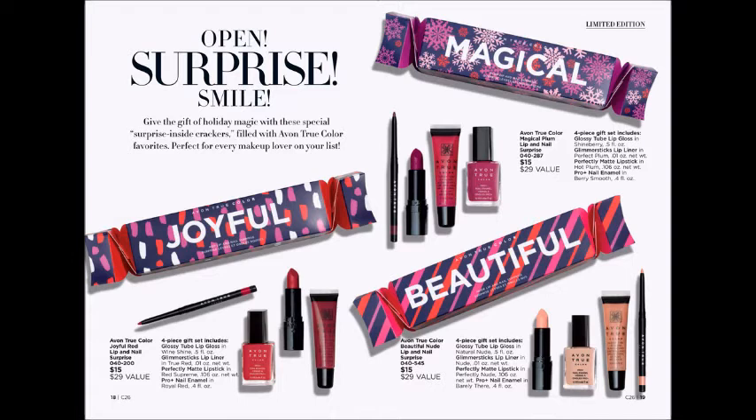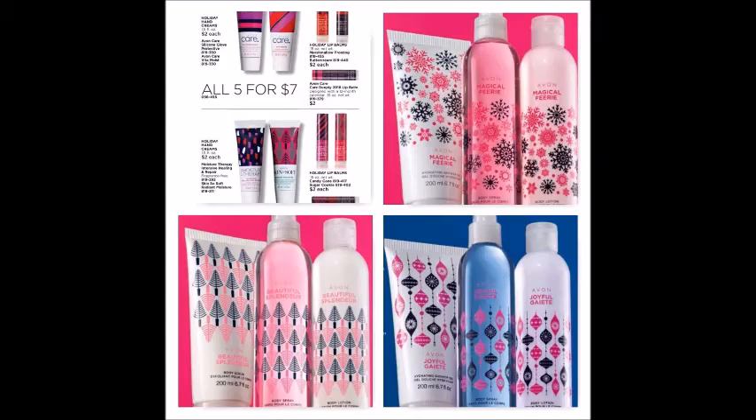Another fun stocking stuffer option, party favor, club party gift, or teacher gift are these adorable little surprise boxes that are actually four-piece makeup sets — a great little treat for makeup lovers on your Christmas list. There are three different color sets to choose from: plum, red, and nude. Each comes in a fun colorful box and includes a full-size lipstick, nail enamel, lip gloss, and lip liner.